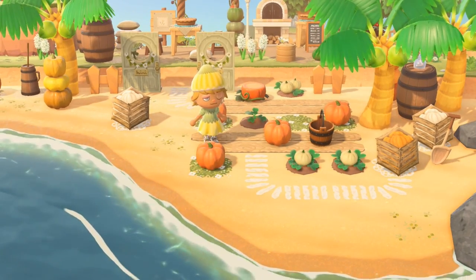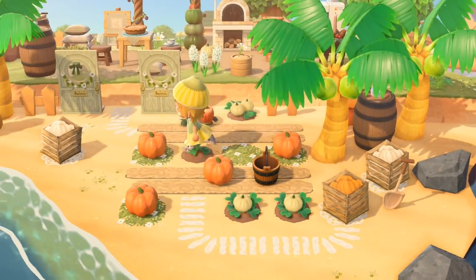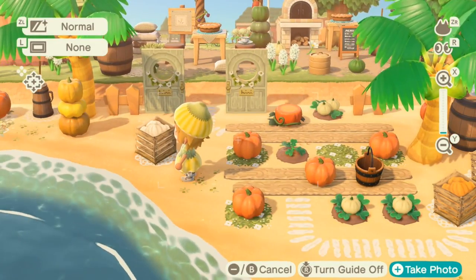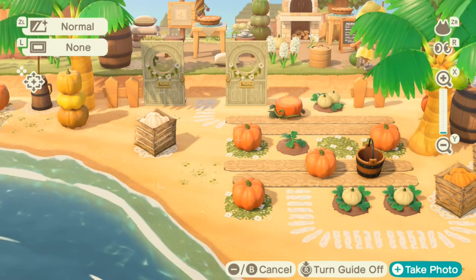You can literally use these spooky lanterns and just do this — I honestly need a picture of this. So beautiful, I love this island so much; there are so many areas that are so creative.